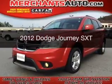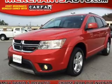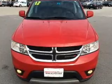This is a used 2012 Dodge Journey. Grab life by the horns. It's powered by front wheel drive, a 3.6 liter 6-cylinder engine, and an automatic transmission.